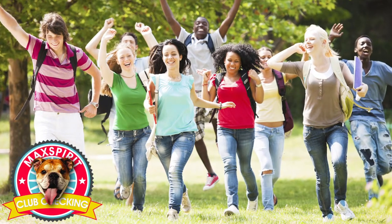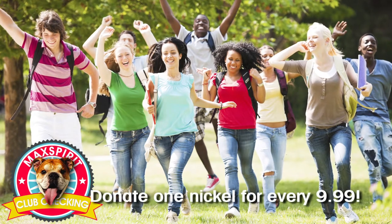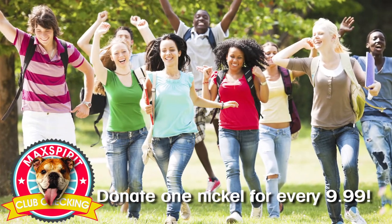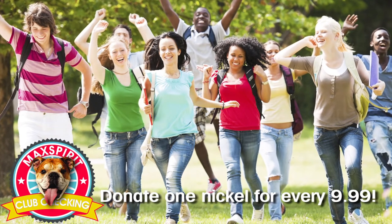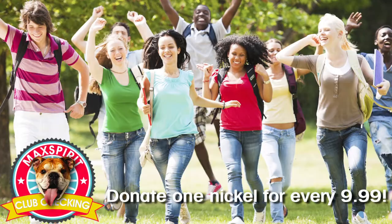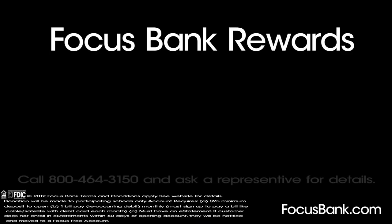Also, with a Mac Spirit Club checking account, Focus Bank will donate a nickel to the school of your choice each time you swipe and sign for your purchases of $9.99 or more. You can collect points for yourself and help your child's school at the same time.